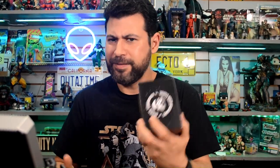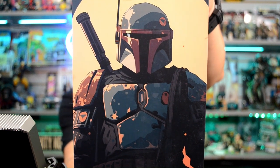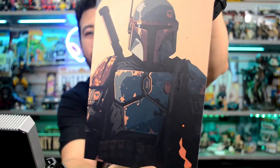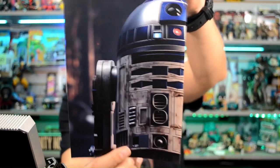Next up I've got some prints — some little lithograph prints. First one is Boba Fett, and then we've got our old buddy R2, iconic as always. These are actually cool prints — I will definitely put those up somewhere.